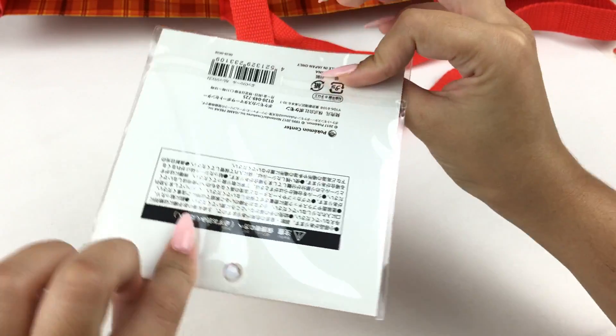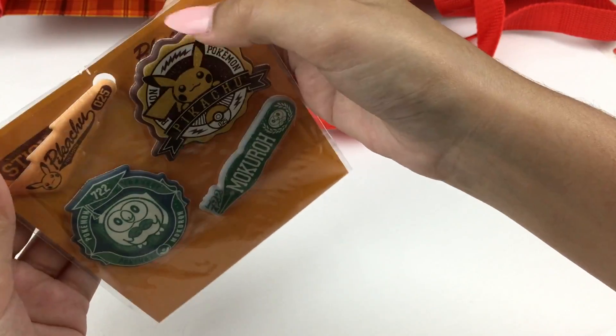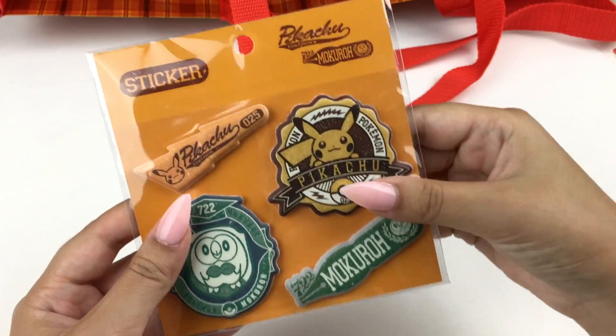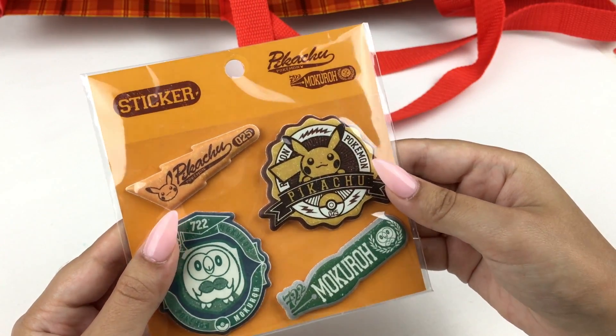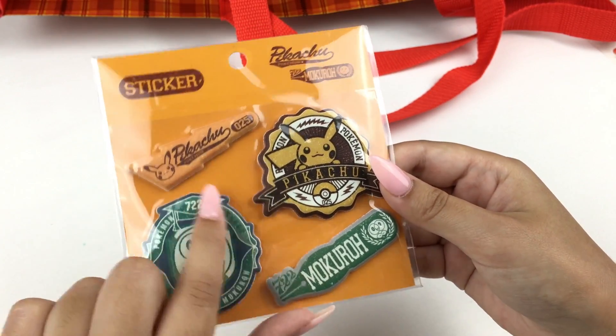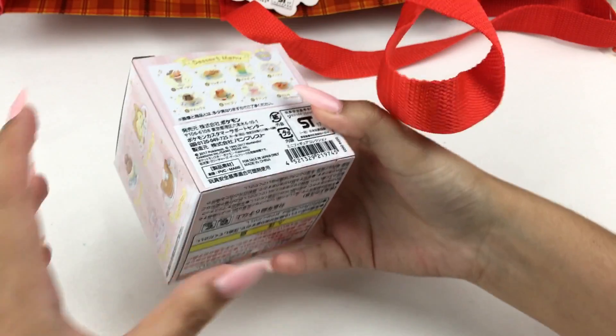Let's grab the first item. Are these stickers? It has a Pikachu one... okay, let me push this down. Yes, these are stickers and I really like these — they're really pretty. There's Rowlet and also Pikachu, and Rowlet's name in Japanese is Mokuro. So there's the first item: some stickers.